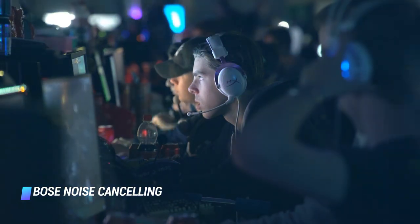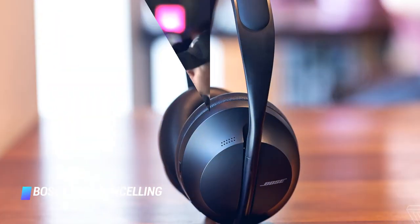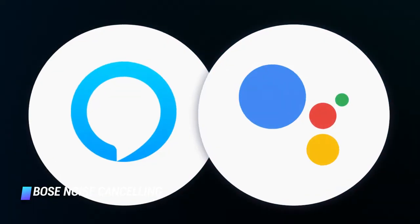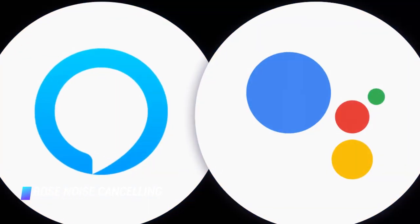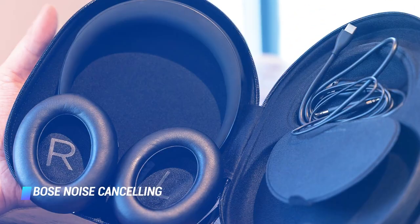Other cool and noteworthy highlights of the Headphones 700 include nifty touch controls, a USB-C connector for charging, and compatibility with Amazon Alexa and Google Assistant. The elegant headphones are available in black or silver.